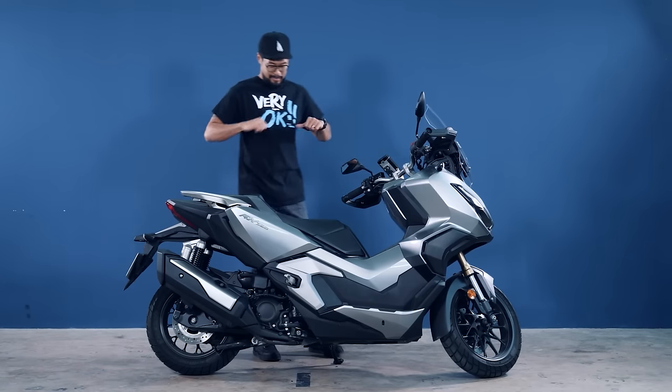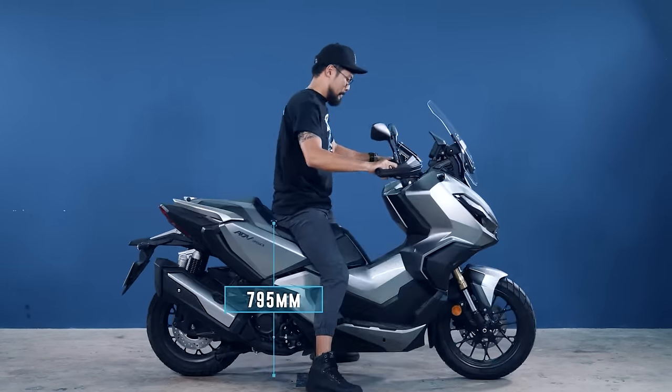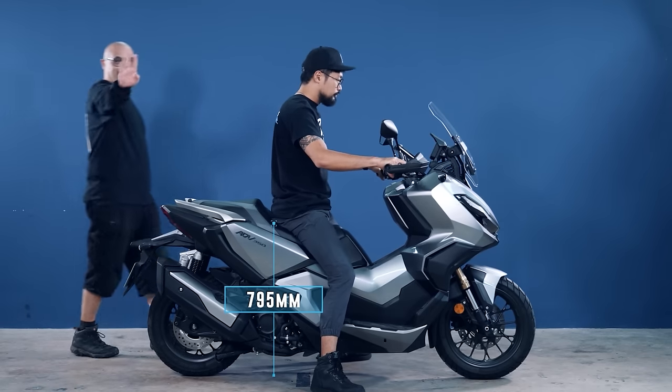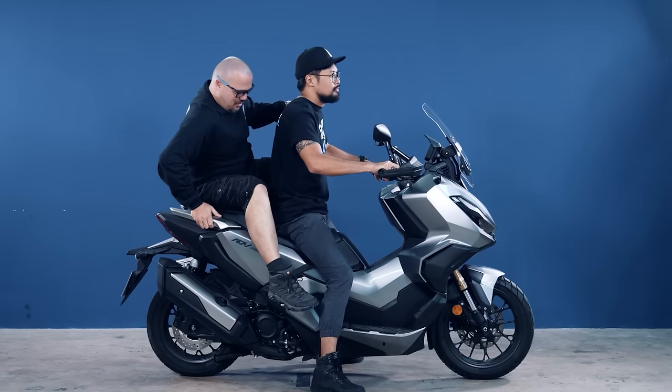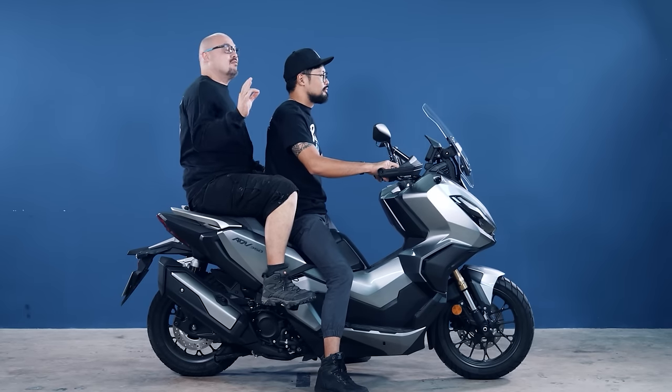Amos is 1.84 metres tall. With the seat height of 795 mm and a curb weight of 188 kilos, he sits with an upright, relaxed posture. With Mark coming in as a pillion, he felt it was very spacious and the pillion seat stupidly comfortable.